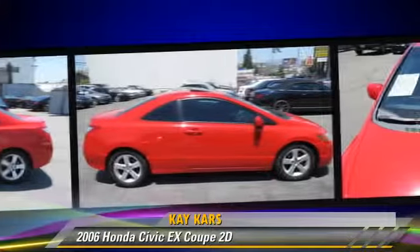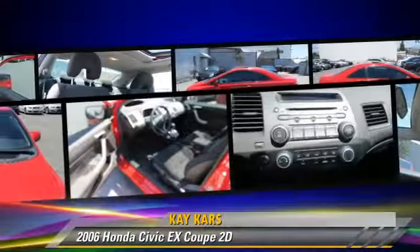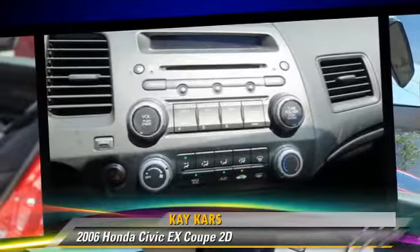This Honda features a rear spoiler, premium wheels, and tilt wheel. Safety features include dual front airbags and four-wheel ABS.